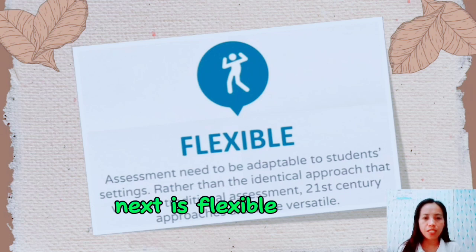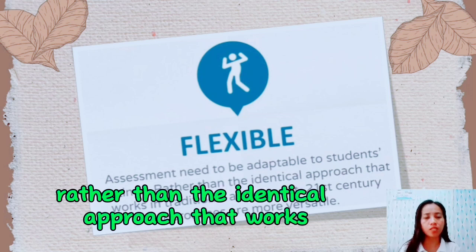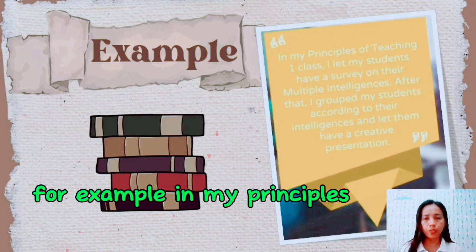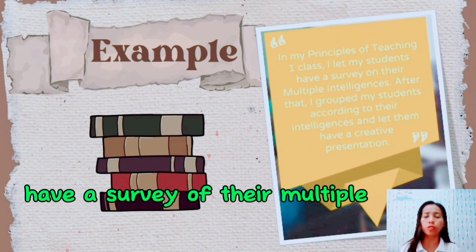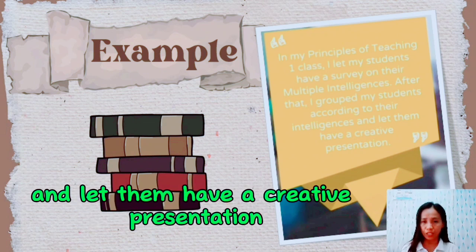Next is flexible. Assessments need to be adaptable to students' settings. Rather than the identical approach used in traditional assessment, 21st century approaches are more versatile. For example, in my Principles of Teaching 1 class, I let my students take a survey of their multiple intelligences. After that, I group my students according to their intelligences and let them have a creative presentation.